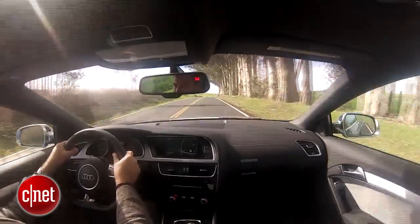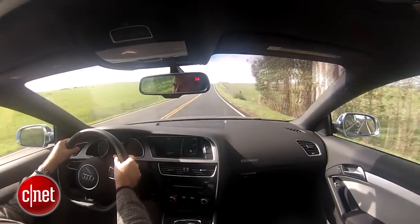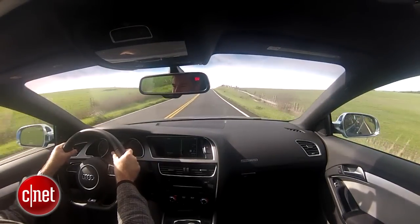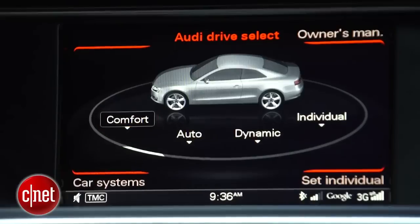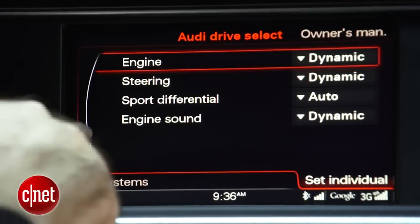I wouldn't scoff at anybody for getting that dual-clutch transmission because it works really well — it's Audi's S-Tronic transmission. Now, Audi doesn't have a sport mode, per se. What they have is called dynamic mode. What I don't have in this car is the adaptive suspension, so right now I just have the compromise fixed suspension.